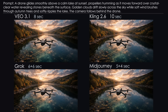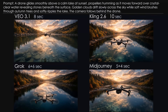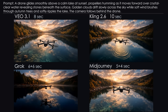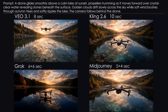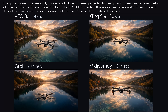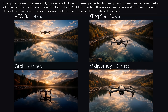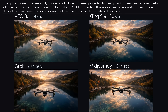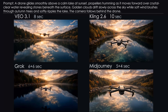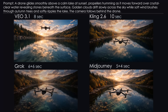Challenge 10: Drone Trouble. A drone flying over a calm lake at sunset — nothing difficult, in theory. Veo suddenly goes full speed; the rotors look great, but the landscape turns into motion blur. Kling takes it slow with nice water animation and reflections, but static-looking rotors. Grok delivers a solid result: rotors spin properly and reflections look good. With Midjourney, there's a moment where you think the drone might crash, but it recovers just in time. Conclusion: this round goes to Grok.